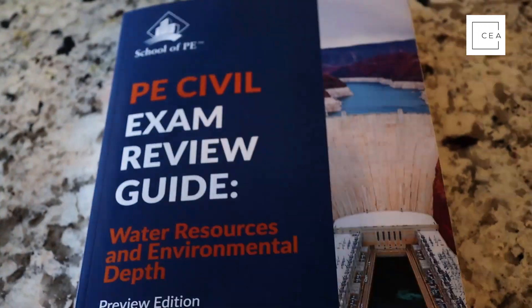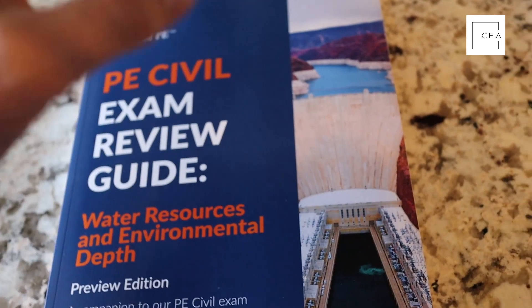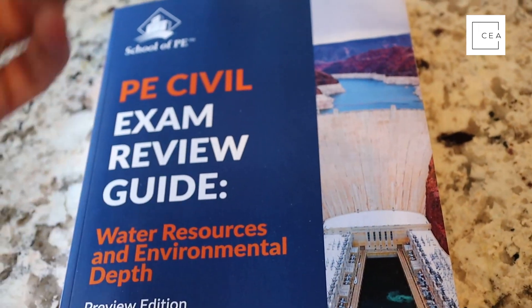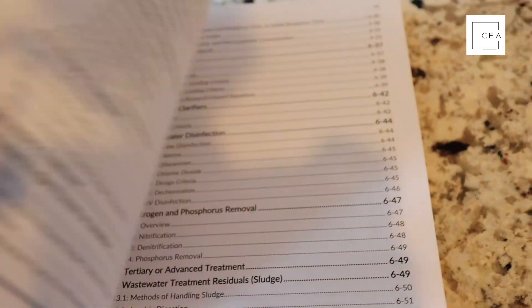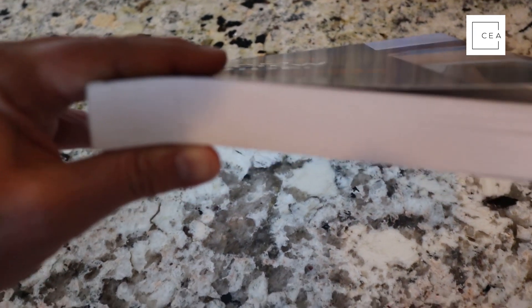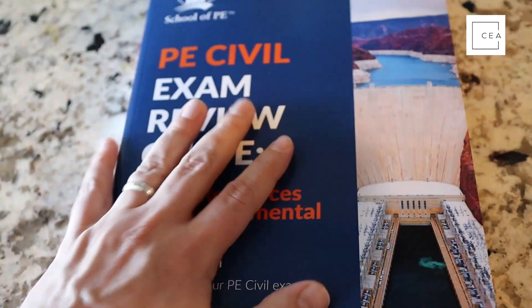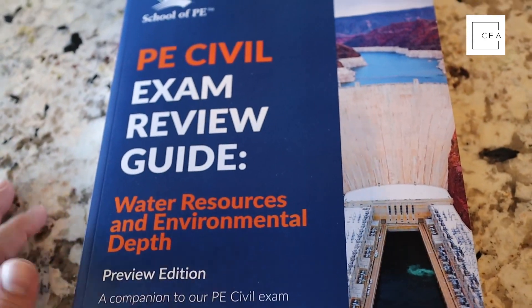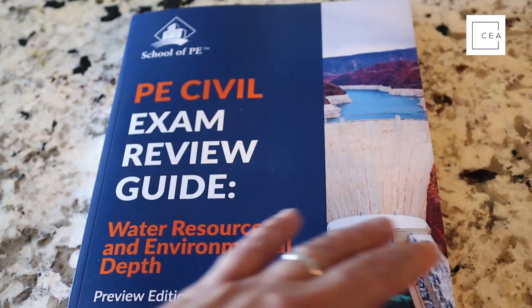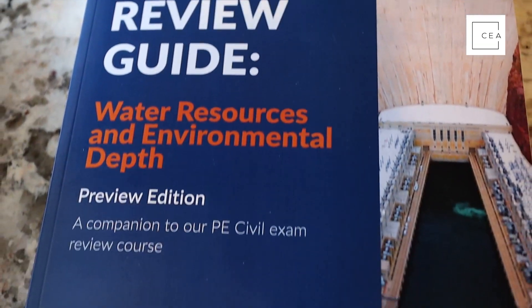This is a preview edition, so there are some things missing that they'll be adding in the future — one of those is AR codes, kind of like QR codes, where you scan and it brings up a video or a link. You can also get to know the authors that way. The manual is about one and a half inches thick — not as big as some other reference manuals, but overall a really good manual worth checking out, especially when it goes public in 2022 when the PE exam goes computer-based.